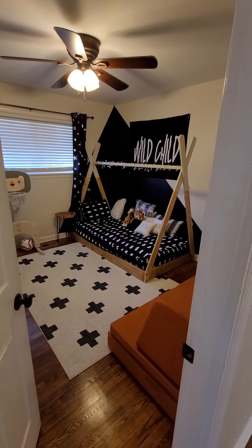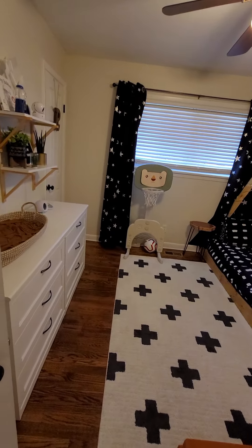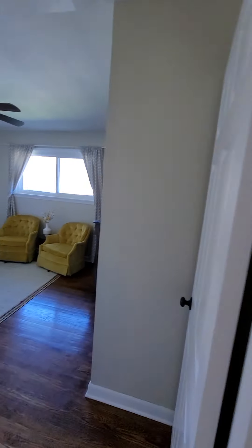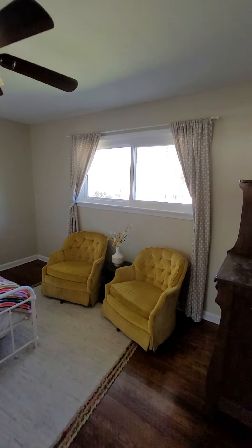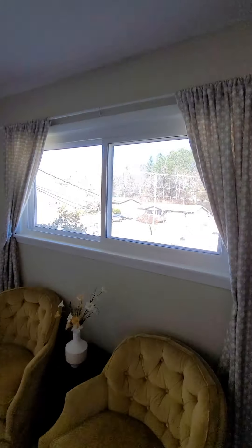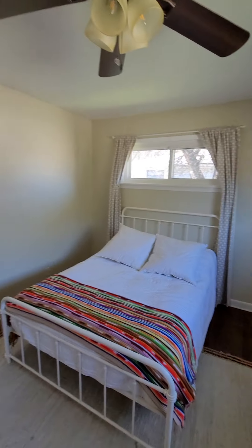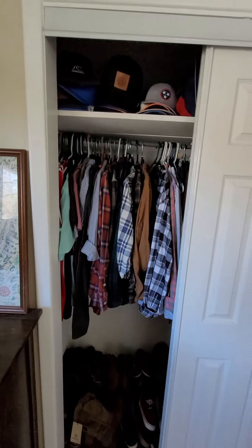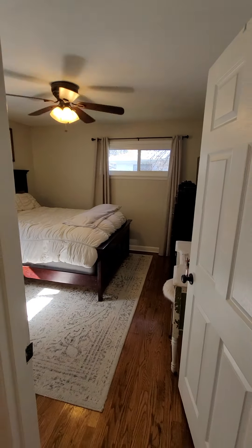All right, bedroom number one — pretty good sized bedroom. The windows have been updated to newer windows. It's a pretty good sized bedroom. And the closets — pretty typical sized closet.